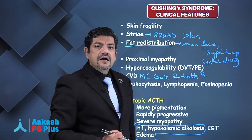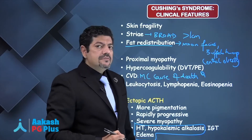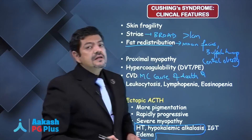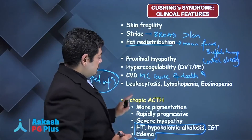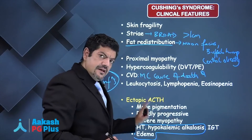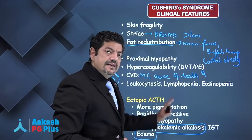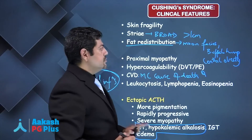Because of the excessive cortisol, the mineralocorticoid features will also be very pronounced — the hypertension, hypokalemic alkalosis, edema, and impaired glucose tolerance — in ectopic ACTH-producing tumors compared to other causes.